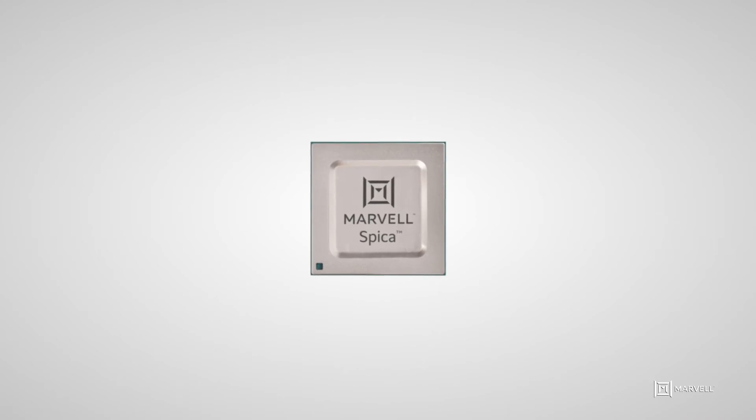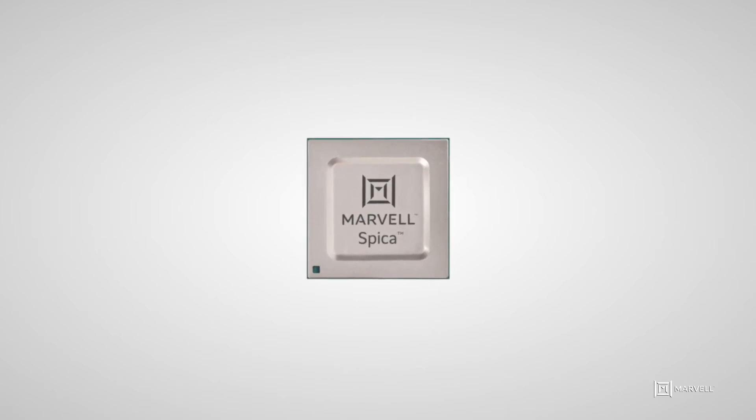Today, with PAM4 DSP-based 200G and 400G modules in mass production and 800G modules based on Marvell's superior PAM4 DSP ready to be deployed, we are excited about the next evolution of optical transceivers with 1.6T of bandwidth. One exciting new form factor under discussion is the OSFP-XD module.